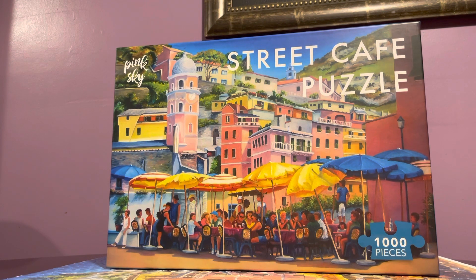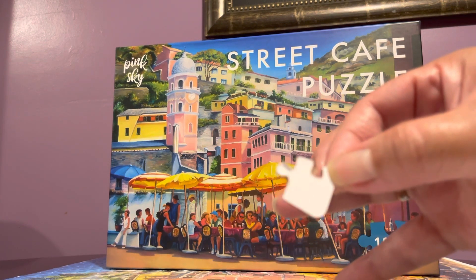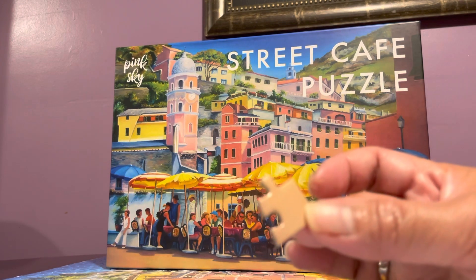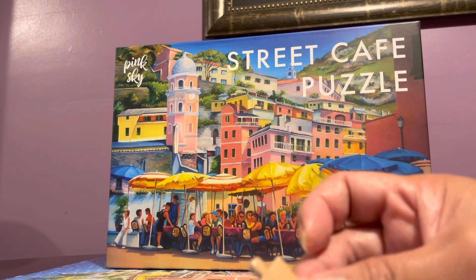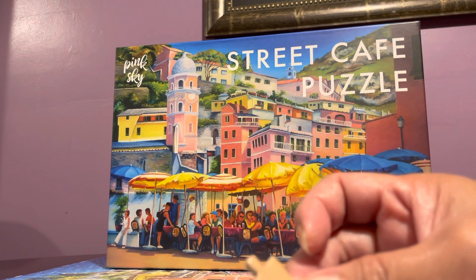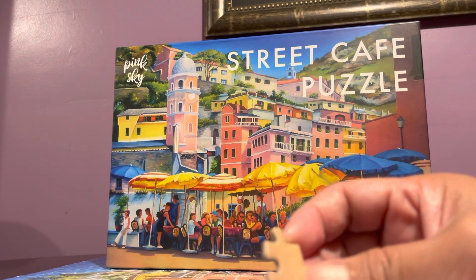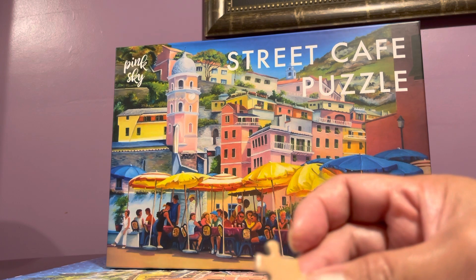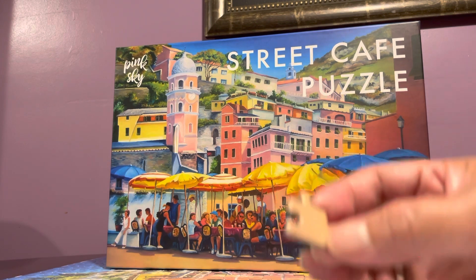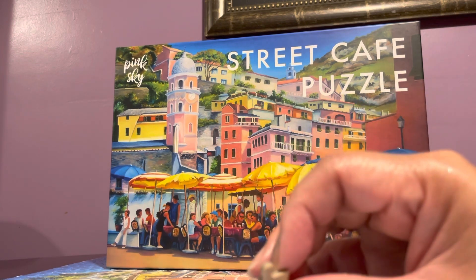The puzzle had minimal dust, and let me show you — it has a white cardboard backing, which is really neat. The only criticism I have is that some pieces would fit in spots they shouldn't be in. It was quite easy to determine, but you would be confused because they would fit perfectly in places they don't belong.